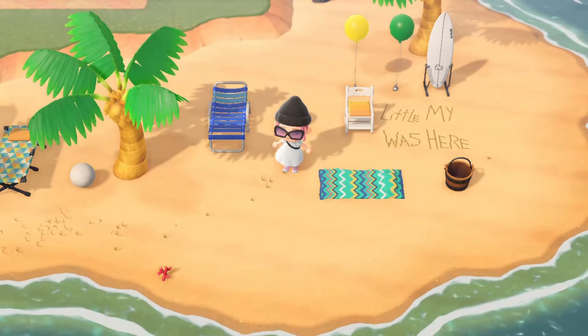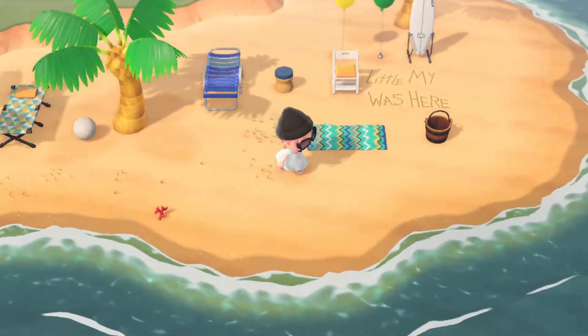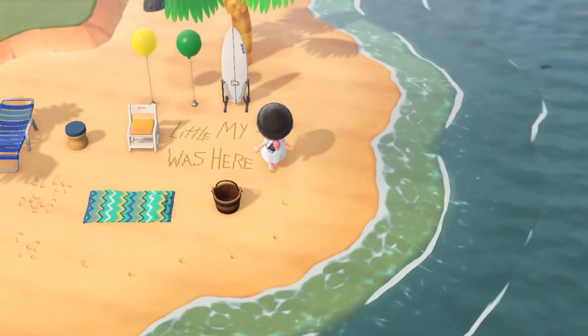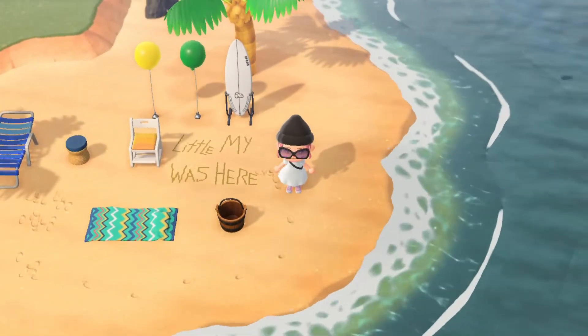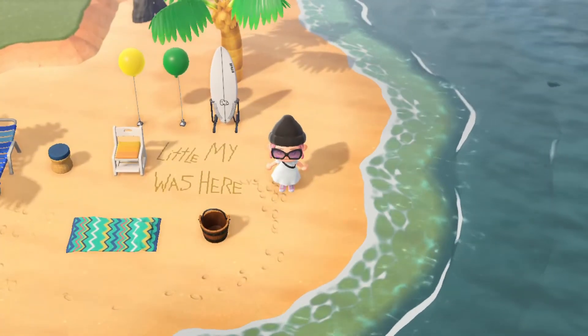We've got some seating areas for Moomin Mama and Moomin Papa. And some extras — like if the Hemulin wants to tag along, there's a beach chair. We've got a little Mai sign with a surfboard in case anyone in Moomin Valley surfs — I can't remember if they do, but who cares.